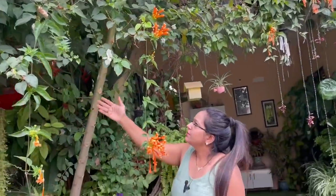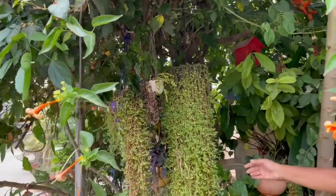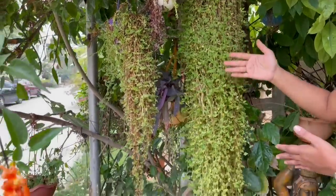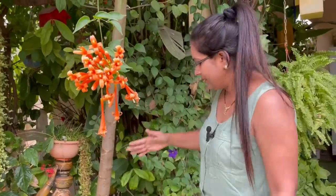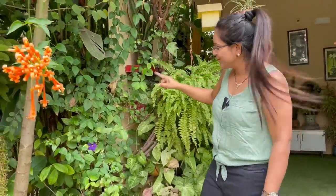Here on this hibiscus tree, I have a couple of hanging baskets and a few hanging basket plants. This turtle vine and all is growing there. These plants were in dormancy in winters. Now the season is coming back, so they'll grow green again. And along with that, I have a few more flowering plants here.